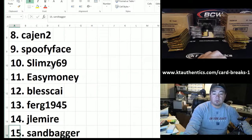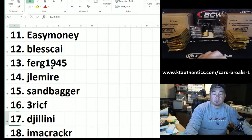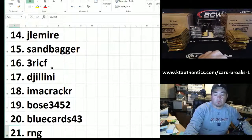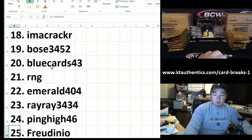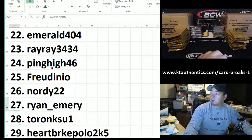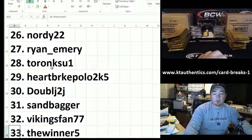Ferg945, Jameer, Sandbagger. Eric, you got something. DJ Lani, I'm a Cracker, Bose 3452, Blue Cards 43, Red and Gold, Emerald 404, Ray Ray got another one. Ping High, Frodeno, Norty, Ryan Emery — you got two packs. Crow Skull, Heartbreak Polo, Double J, 2J, Sandbagger, Vikings Fan. The winner got two packs. KTA — wow, I got something.